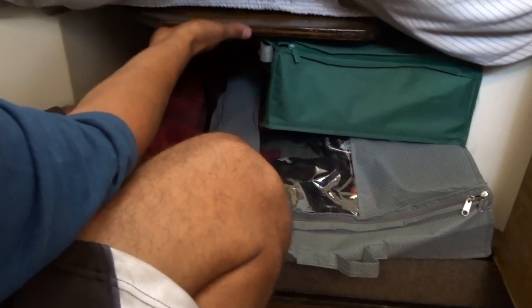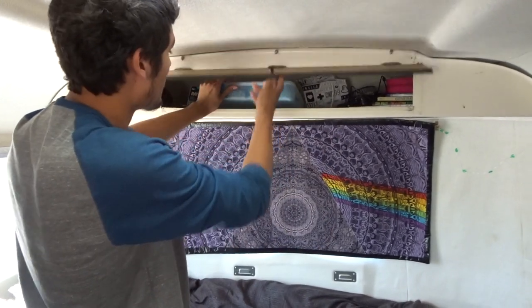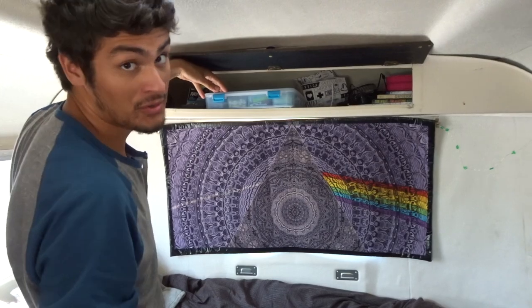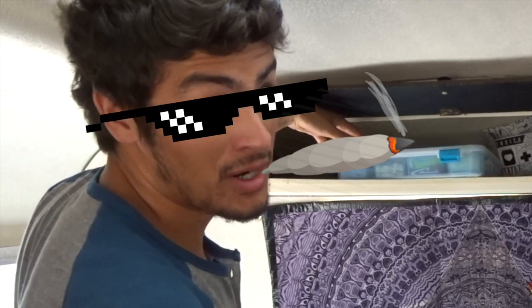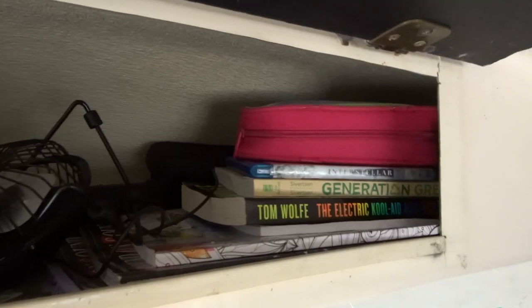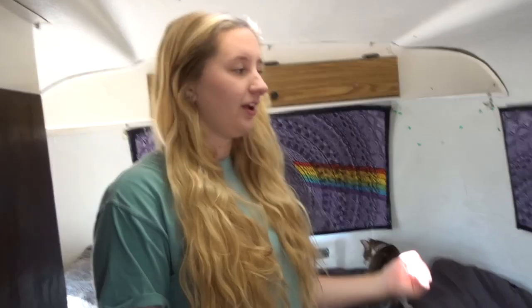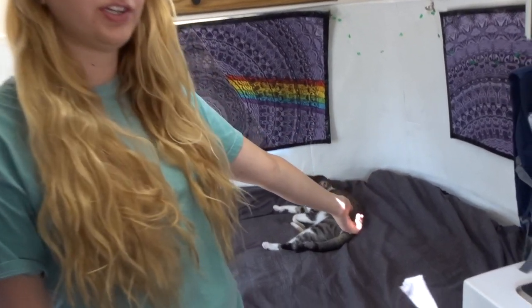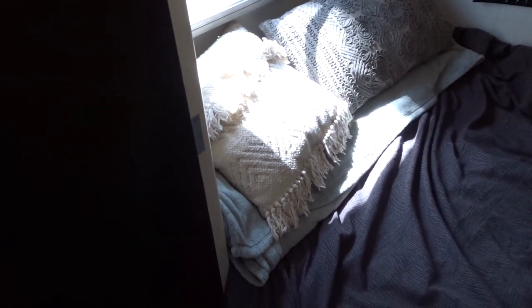Under the bed is also where our table is, and we can pull it out to get some work done. Above the bed we have another cabinet full of medicines, vitamins, band-aids, and cough drops. We've also got a portable fan and a bunch of books, and Interstellar because Interstellar is a must-have. Under the bed we have storage — on one side we have some dirty laundry and towels, and on the other side we have our camp stove, a vacuum, and winter clothes.